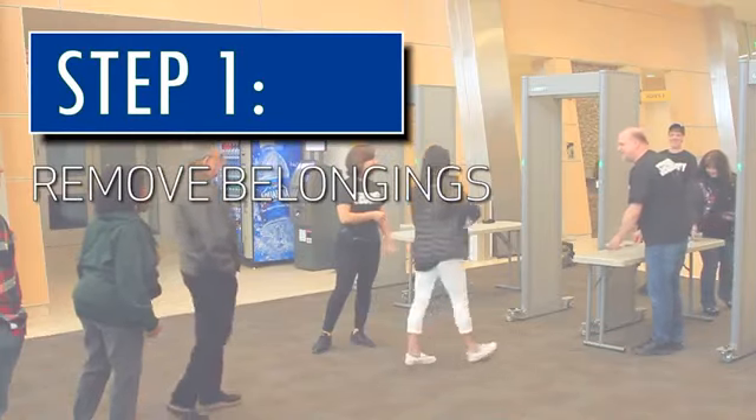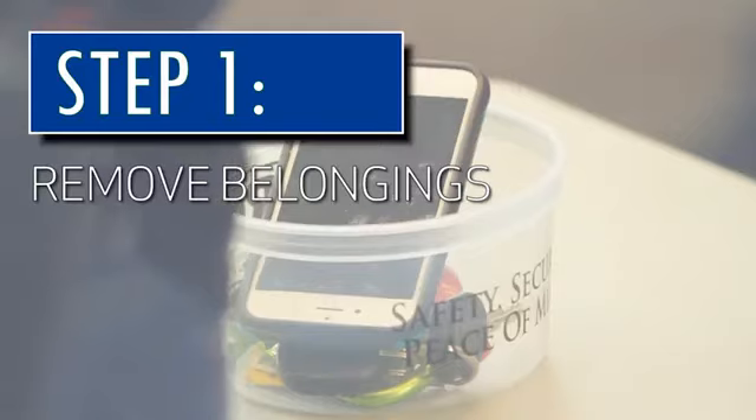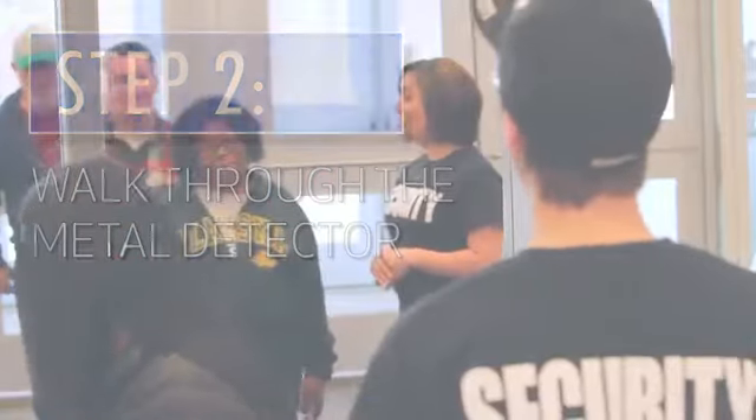Step 1: Remove your keys, camera, phone, and other heavy metal items from your pockets and place them on the table. Step 2: Walk through the metal detector when instructed.